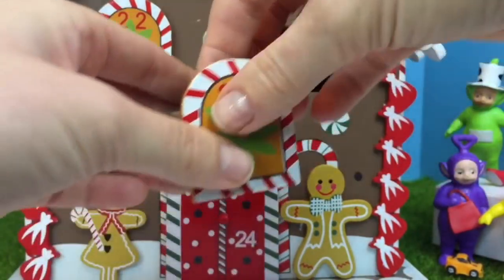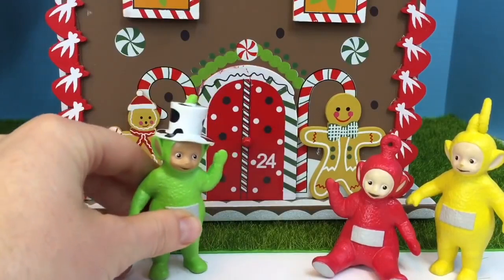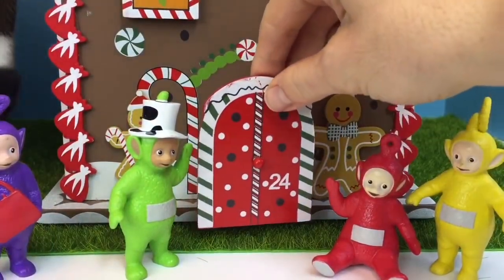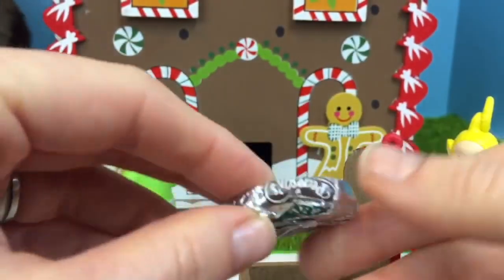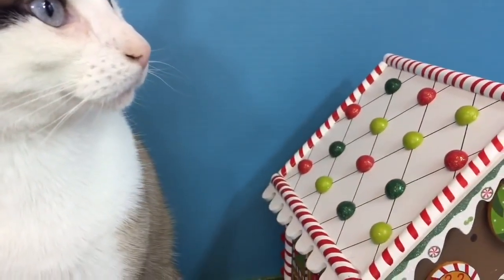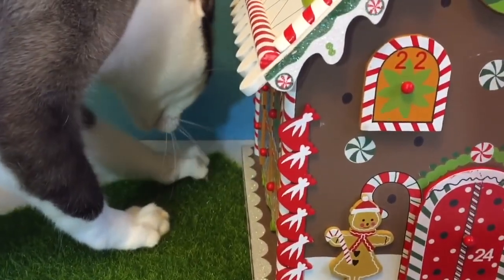And now we're going to open the big door — number 24. Can you give the door a knock, Dipsy? Oops, sorry Tinky Winky, I knocked you down. Let's see if 24 has a bigger compartment — no, it's just as small as the others. Our last surprise is a mint patty — original Pearson's. I love mint and chocolate! Well, that was fun opening our gingerbread house. We hope you're enjoying opening your advent calendar. Thank you for coming to Tiny Treasures. Please subscribe. Goodbye!